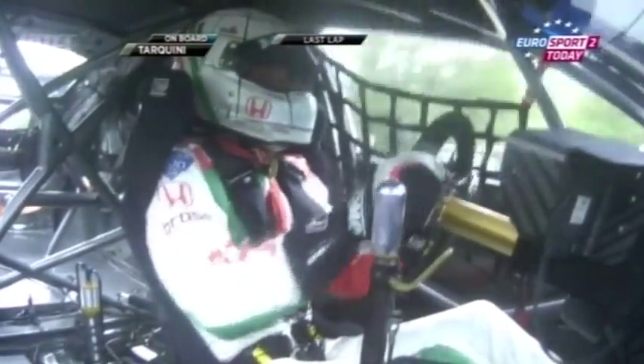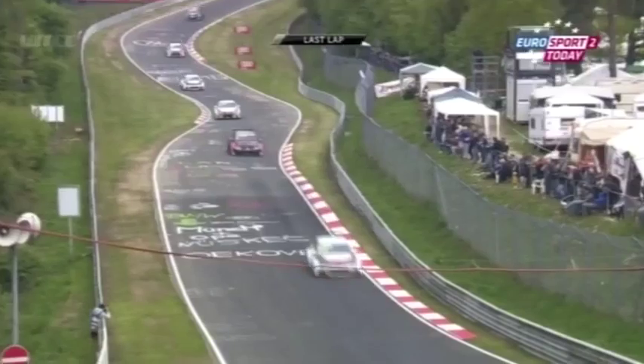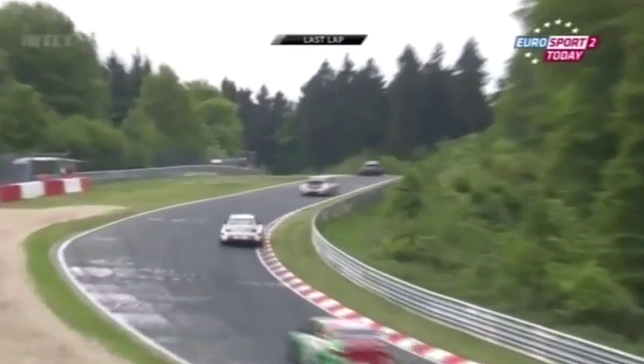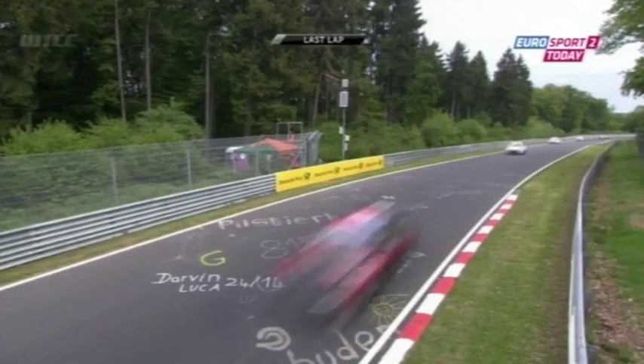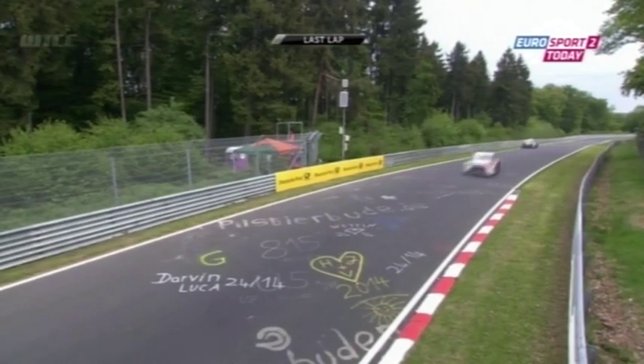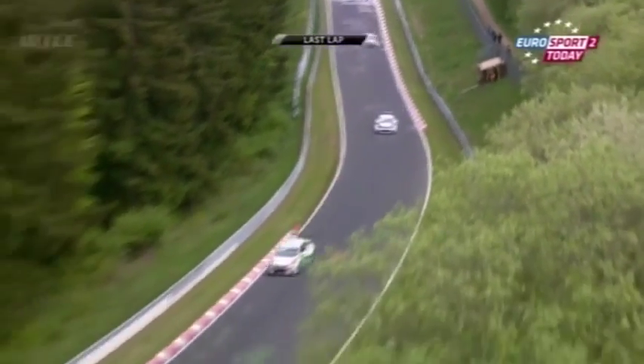On board with Gabriele Tarquini, chasing hard. It's great going in-car with Gabriele — you can see how hard he's having to work. That's the first jump at Flansgarten, and even before you got that, you heard Gabriele's wheels clear the ground as the revs rise. As you momentarily lose traction, there's the second jump at Flansgarten.